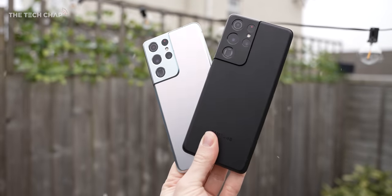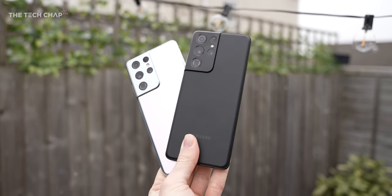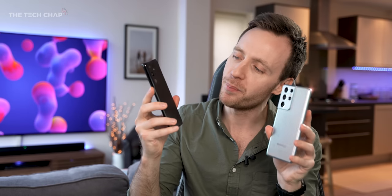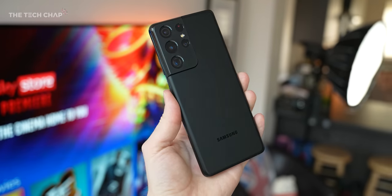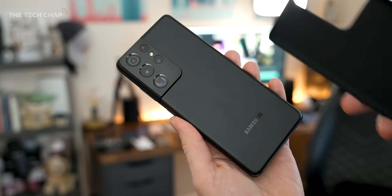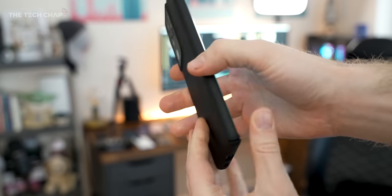Last question: which colour do you prefer — Phantom Black or Phantom Silver? I thought I was going to find the black one a little bit boring looking, but actually now I've used it for a while, I think I'd go for this one. I've also noticed that neither of these play nicely with pop sockets — they don't really stick to the texture very well. So I definitely recommend getting a case, and I'll leave a link to the one I've been using in the description below.